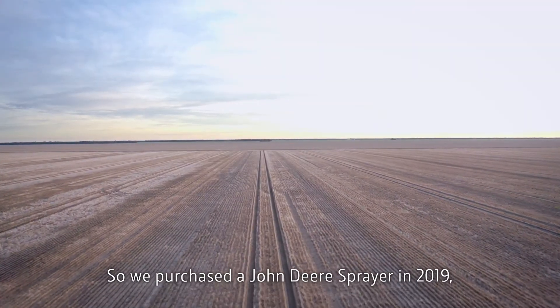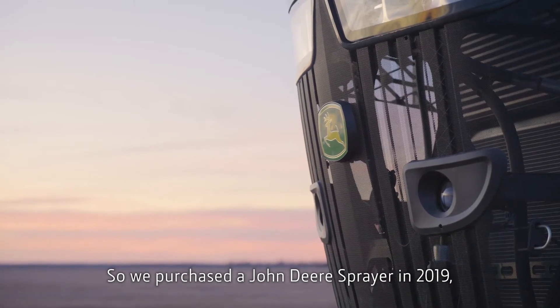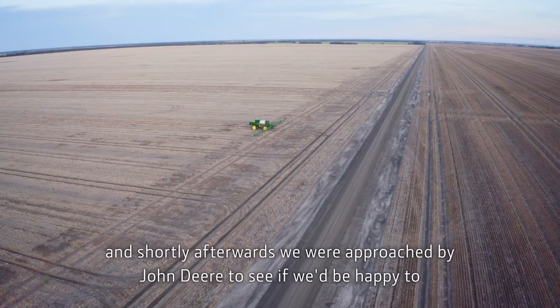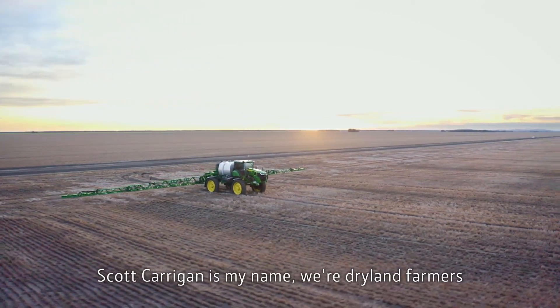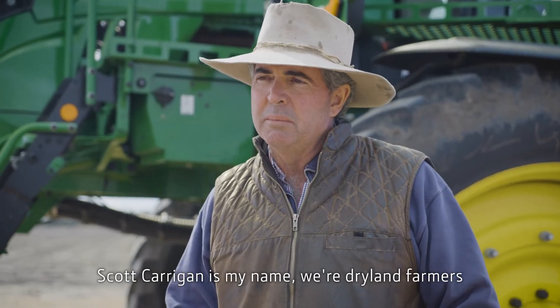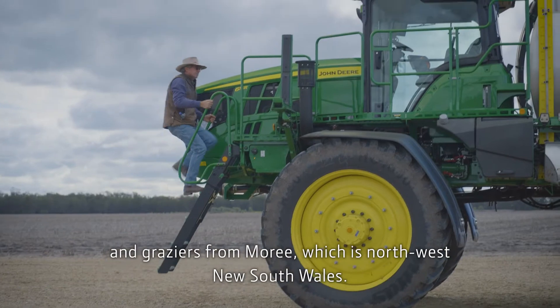We purchased a John Deere sprayer in 2019 and shortly afterwards were approached by John Deere to see if we'd be happy to work with them on the See & Spray. Scott Carrigan is my name. We're dryland farmers and graziers from Moree, which is northwest New South Wales.